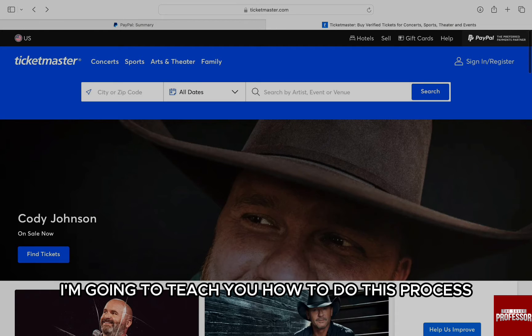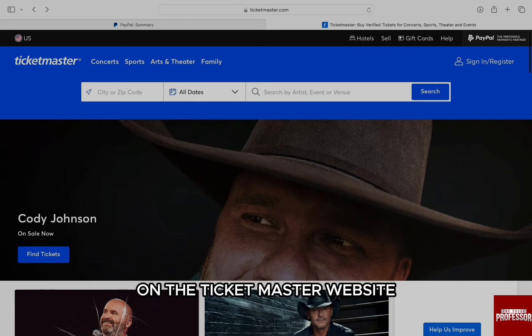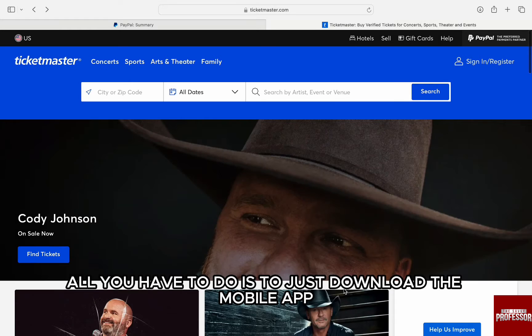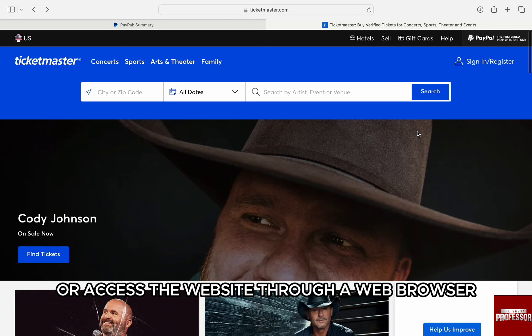I am going to teach you how to do this process on the Ticketmaster website on a web browser on my computer, but keep in mind that you can also do this on your phone. If you wish, all you have to do is to just download the mobile app or access the website through a web browser.